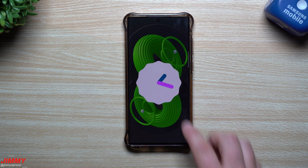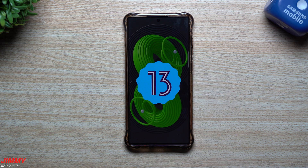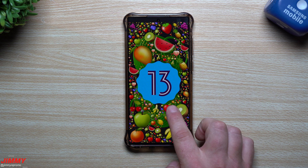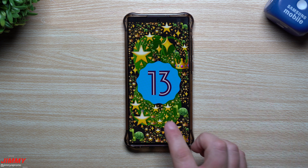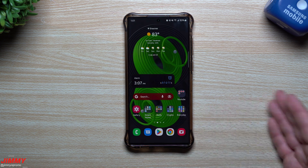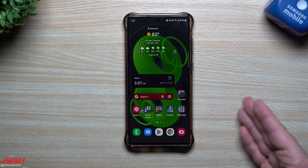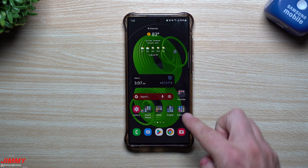Hey guys, welcome back to the channel. Jimmy here. Today is August 25th, and very soon we'll be able to see a brand new feature I've been waiting for from Samsung — One UI 5.0 with Android 13. This is a brand new mode you're able to put your phone into so that if you take it into a repair shop, they're not able to see your sensitive or important information — they can't go through messages, photos, or anything like that.